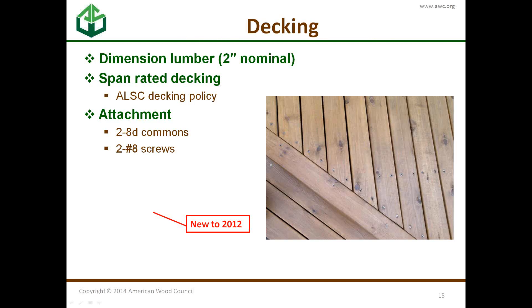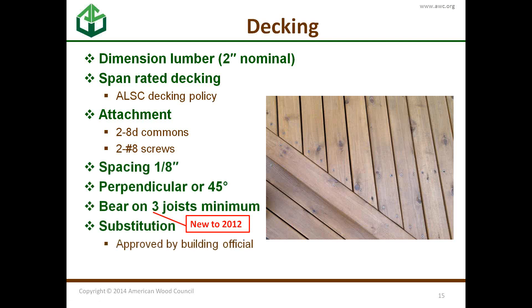Starting with decking at the very top: you can use five-quarter-inch radius decking or two-inch nominal decking, following the ALSC span decking policy. Attachment is with two number-eight common nails or two number-eight screws. There are spacing requirements, and the decking can be either perpendicular or 45 degrees to the joists. It has to bear on a minimum of three joists — new to 2012, it used to be four.